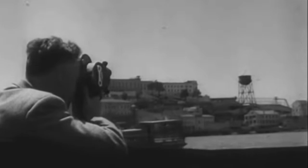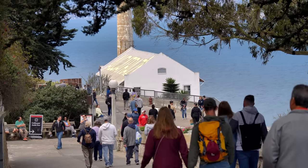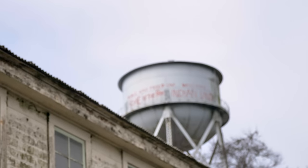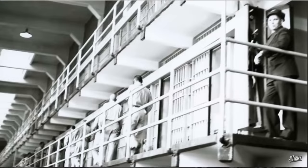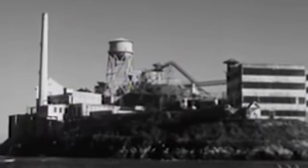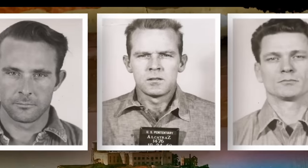In 1915 Alcatraz was changed from a military prison to the Pacific Branch US Disciplinary Barracks, reflecting a growing emphasis on rehabilitation as well as punishment. During the Great Depression, military budgets were cut and the army considered closing the barracks — a perfect opportunity for the Justice Department to open a super prison for incorrigible prisoners. Negotiations moved rapidly and the Department of Justice acquired the barracks on October 12th, 1933. Prison operators believed Alcatraz to be America's strongest prison and escape-proof — until three men made the impossible happen, and to this day the case on their disappearance is ice cold.